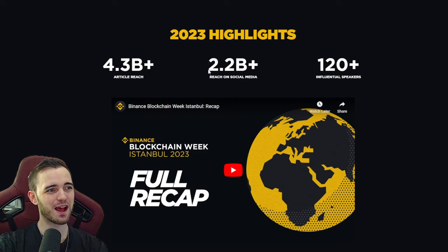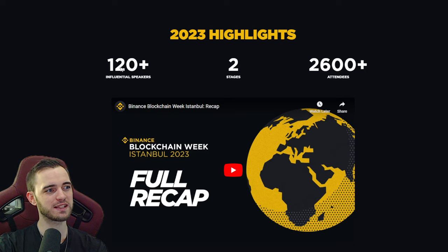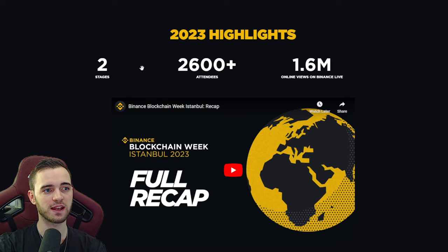Reach on social media: 2.2 billion. Influential speakers: 120. So if these guys do go up on stage and speak, they are going to get all of those impressions. And obviously the main point here being the B2B and partnership stuff — any exchange that likes them, any potential big partner that wants to implement them as a payment method, then yeah, it's going to come from an event like this.